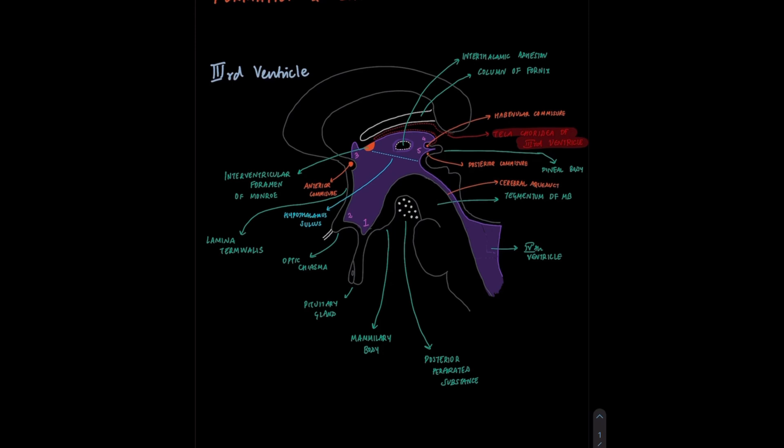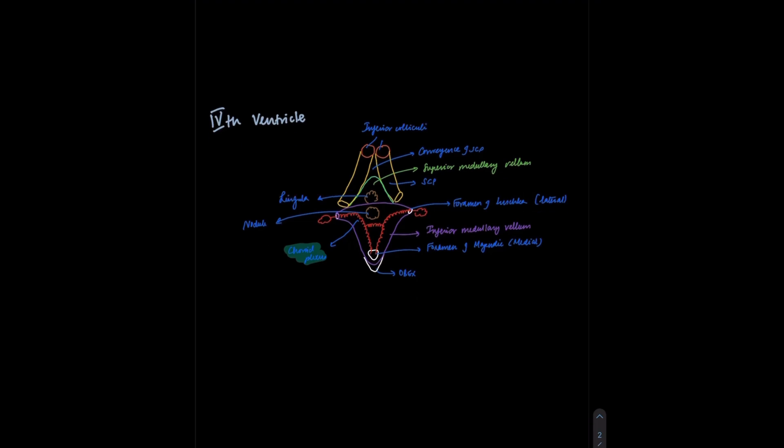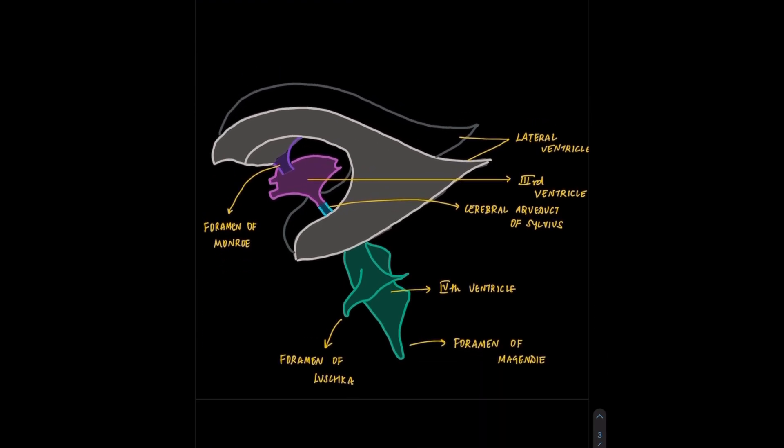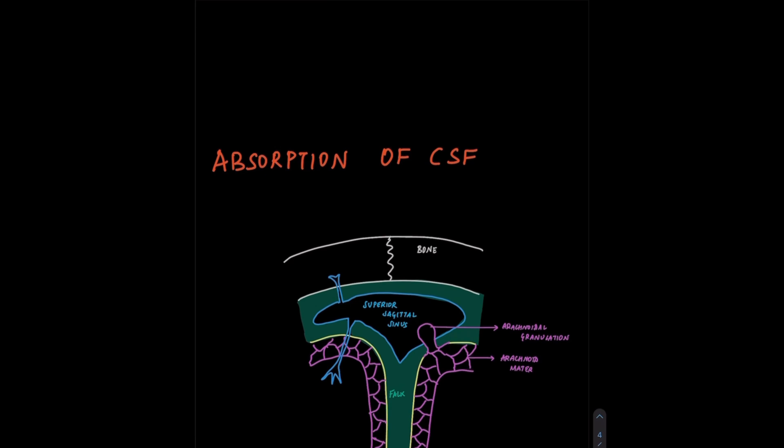In this picture of the third ventricle we can see clearly where the choroid plexus is situated. Similarly, in this picture of the fourth ventricle, the choroid plexus is situated on the inferior medullary velum. Now let's briefly discuss the circulation of the CSF. From the two lateral ventricles it passes down to the third ventricle via the interventricular foramen of Monro. From the third ventricle it passes down to the fourth ventricle via the cerebral aqueduct of Sylvius. From the fourth ventricle it enters a fluid-filled space called cisterna magna, that lies behind the medulla and beneath the cerebellum, via three apertures — two lateral foramina of Luschka and one medial foramen of Magendie.